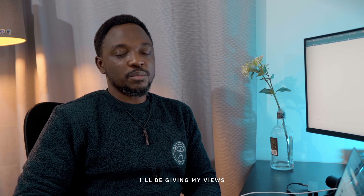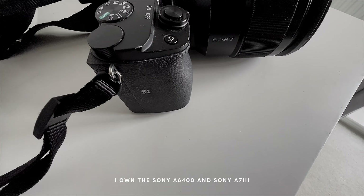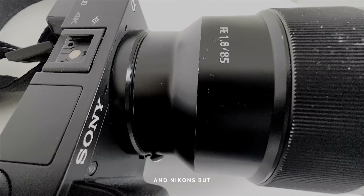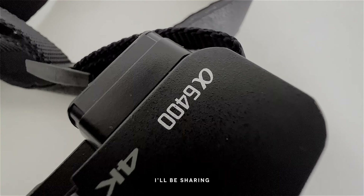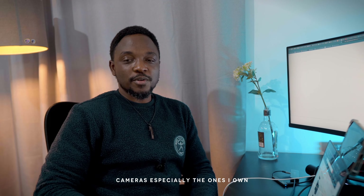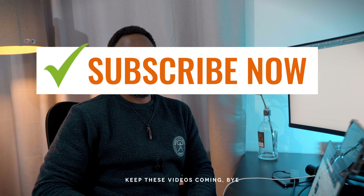In other videos, I'll be giving you my views on other cameras, starting with the ones I own. I own the Sony A6400 and the Sony A7III, and although I've had experience with many other types of cameras like Canons and Nikons, the Sony system is where I'm at right now. I'll be sharing things around those cameras and also videos on other equipment I use for my photos and videos. Thanks for watching guys, don't forget to subscribe to keep these videos coming — bye!